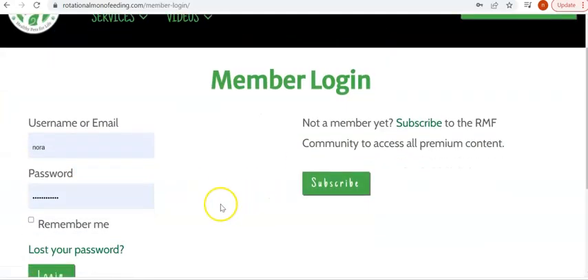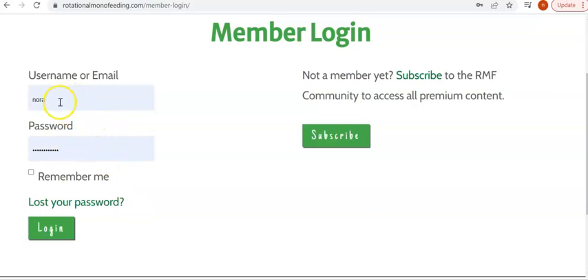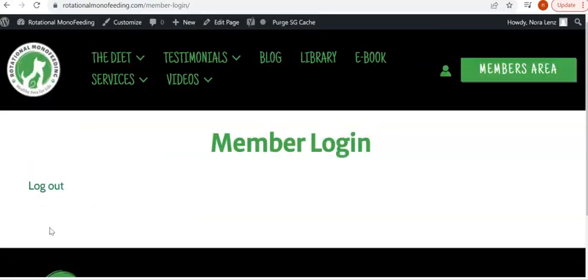You will get the member login screen. My information is already in there, but you will have to put in your username and your password and click log in. And from there you are logged in.